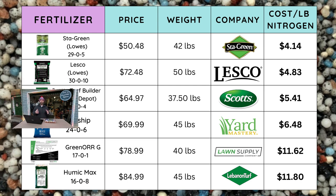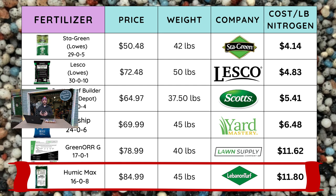The last bag of fertilizer comes from Golf Course Lawn Store, Ron Henry's site. It is the Humic Max — a 16-0-8, 45-pound bag that costs $84.99. It's made by Lebanon Turf and costs $11.80 per pound of nitrogen.